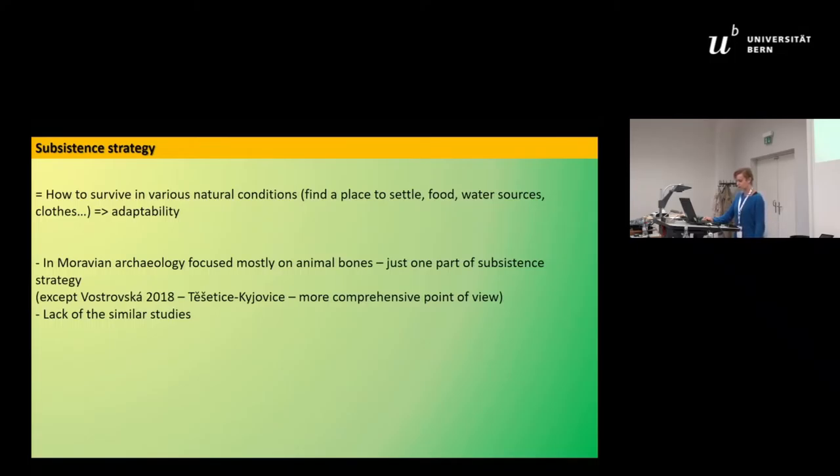One of the newest studies dealing with subsistence strategy in Moravia is the PhD thesis of my colleague Ivana Vostrovská. It offers a more comprehensive view of subsistence strategies at the site Těšetice-Kyjovice, which Peter mentioned, but we have a lack of similar studies for now.